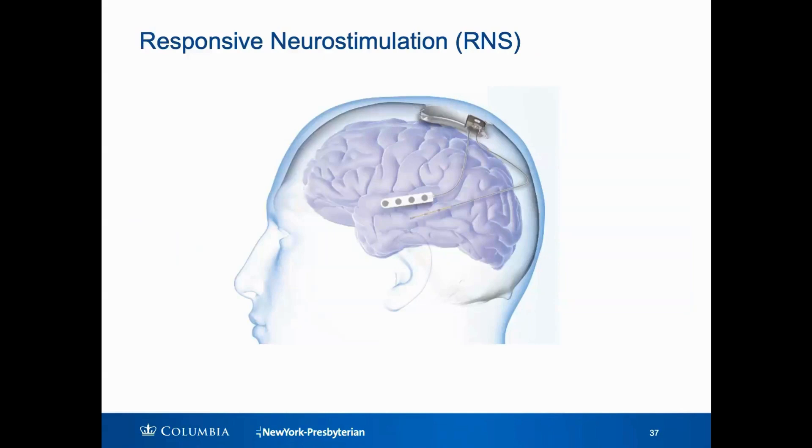Responsive neurostimulation is the newest and most sophisticated of the neuromodulation options. What we're actually doing here is both brain sensing and recording, and stimulation. There's a small implantable computer that's actually put into the skull — that's the small device that you see here.